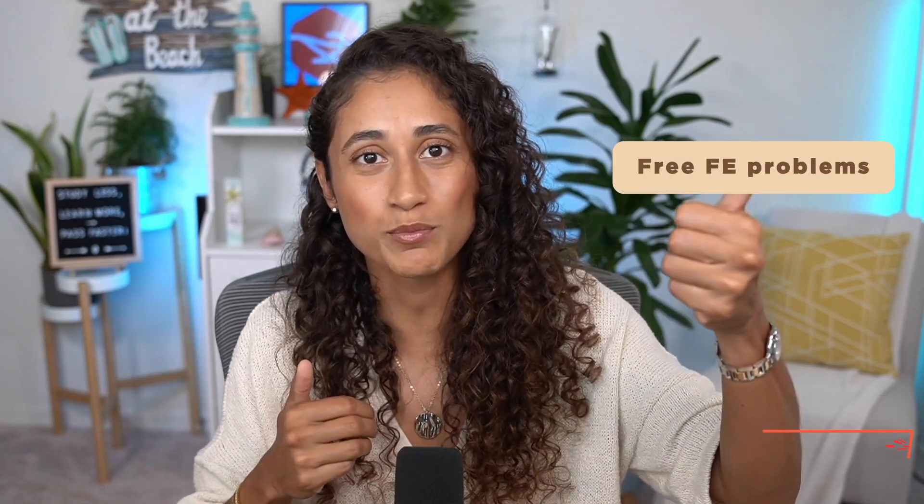That wraps up our six misconceptions about the FE. If you liked this video, don't forget to like and subscribe and make sure to come back every week for free FE problems, tips, and motivation to pass faster and earn more. If you want to know how to simplify your FE preparation and pass faster, make sure to check out this video here. Thank you for watching — I hope you have a great week and I will see you in the next video!